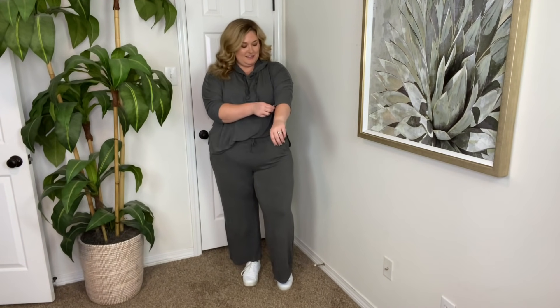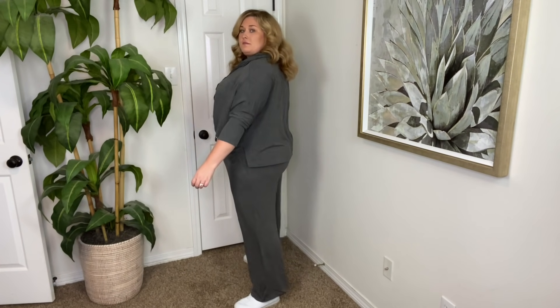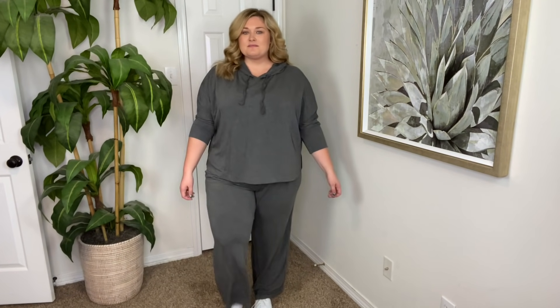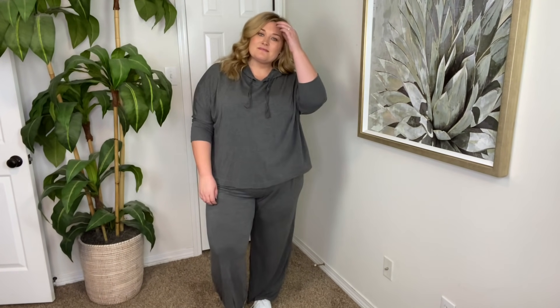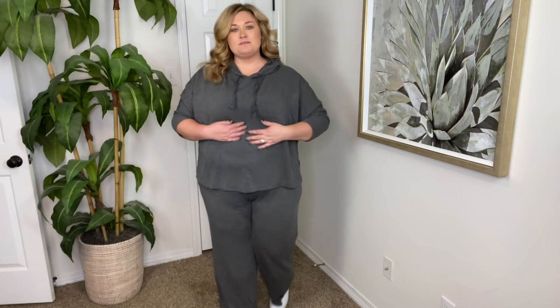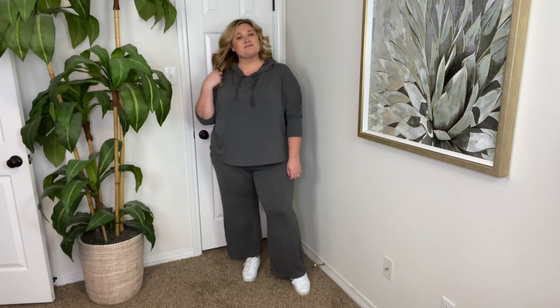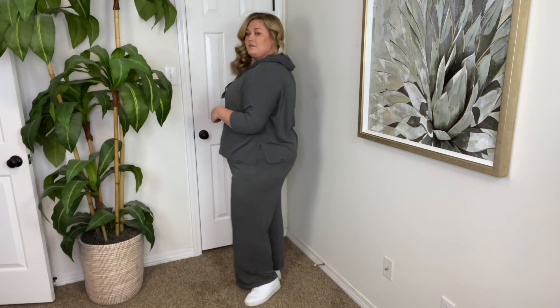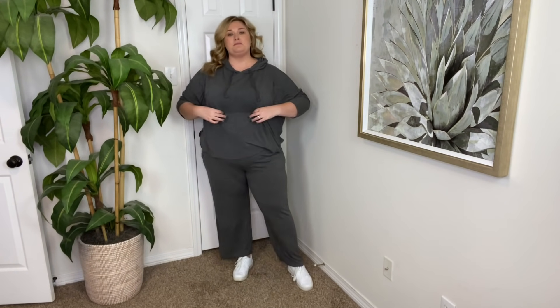Last but certainly not least, we have this set from Walmart — I bought the hoodie on one trip and the pants another time, but I loved the dark gray. I threw it on with the same white Walmart sneakers. It's a hoodie with shorter sleeves and more of a wide-leg elastic-band drawstring pant. I did notice after washing the pants that one leg might be a bit shorter than the other, but this is a very casual, easy way to look put together when it's a little cooler outside.